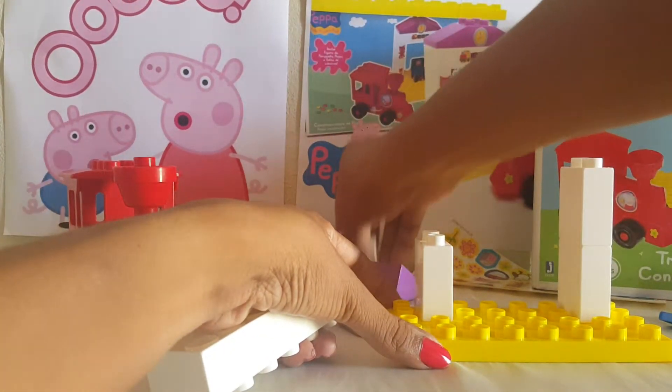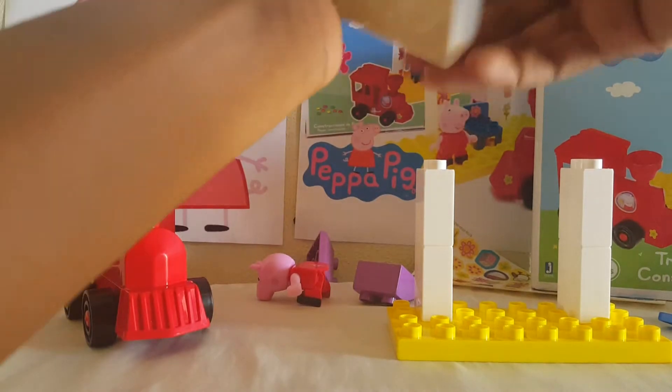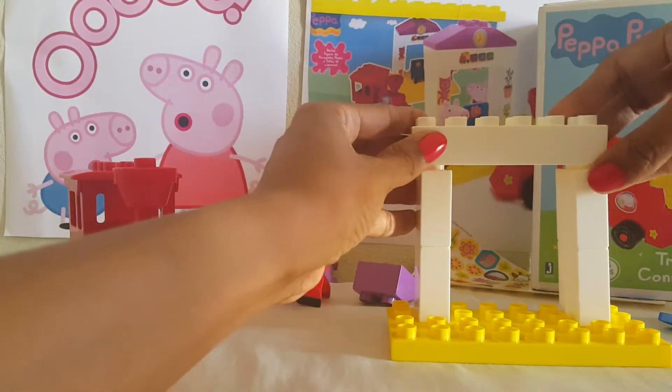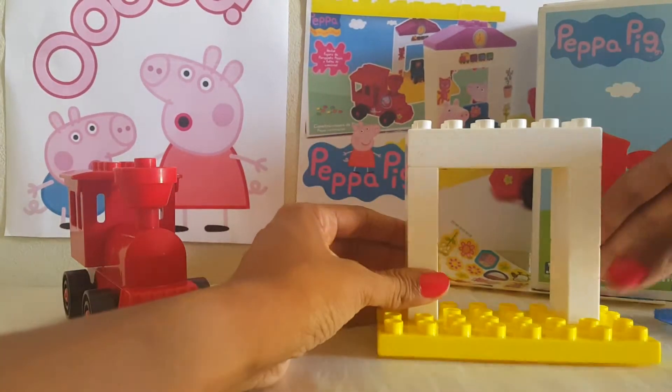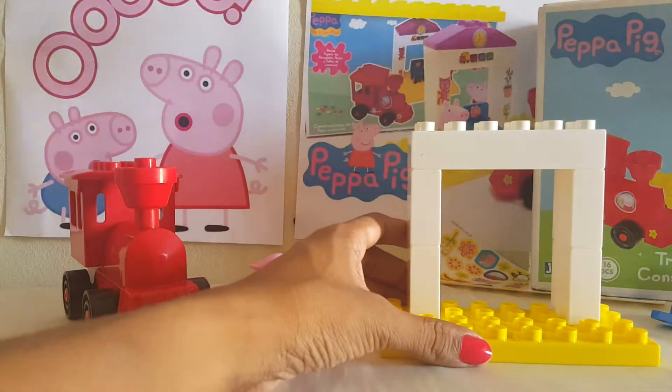This is the train station for the Peppa Pig train station construction set.